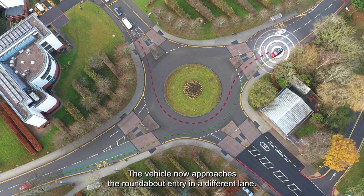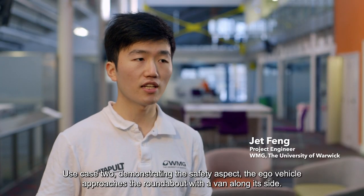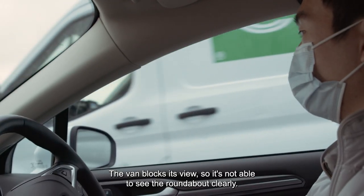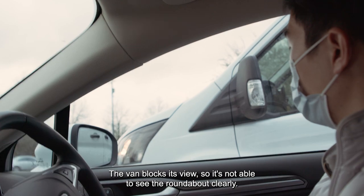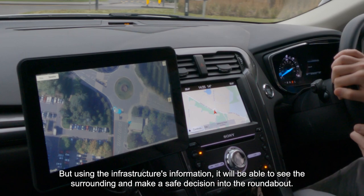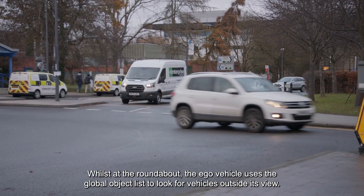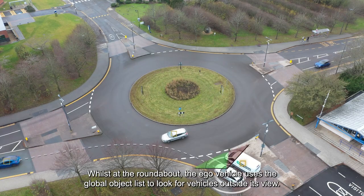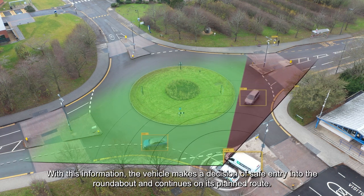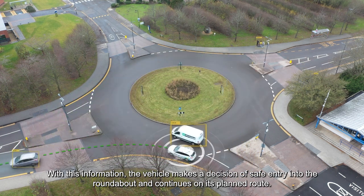The vehicle now approaches the roundabout entry in a different lane. In use case two, demonstrating the safety aspect, the EGO vehicle approaches the roundabout with a van along its side. The van blocks its view, so it is not able to see the roundabout clearly. But using the infrastructure information, it is able to see the surroundings and make safe decisions at the roundabout. Whilst at the roundabout, the EGO vehicle uses the global object list to look for vehicles outside its view. With this information, the vehicle makes a decision of safe entry into the roundabout and continues on its planned route.